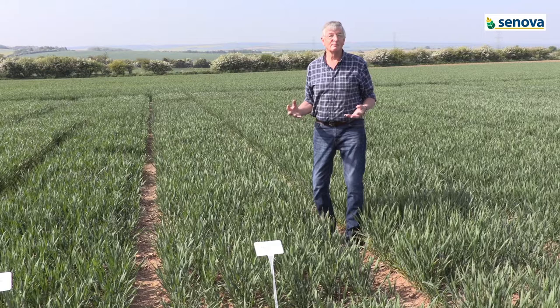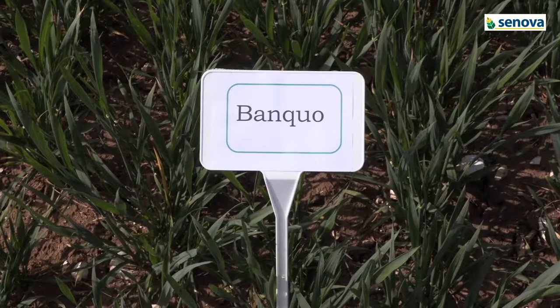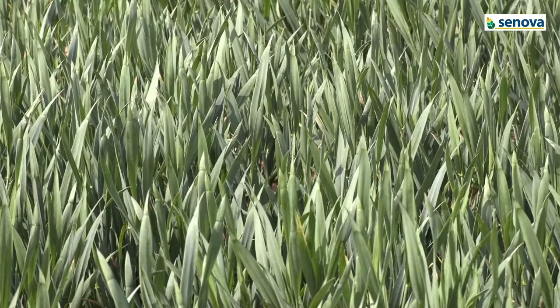This year we're introducing two new varieties: Banquo and Swallow. Both are in recommended list trials for the first time. Banquo is a hard feed wheat with very high yield potential. It's been the highest yielding variety in some of the highest yielding trials in eastern England.